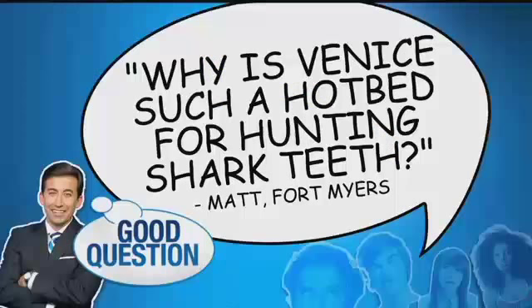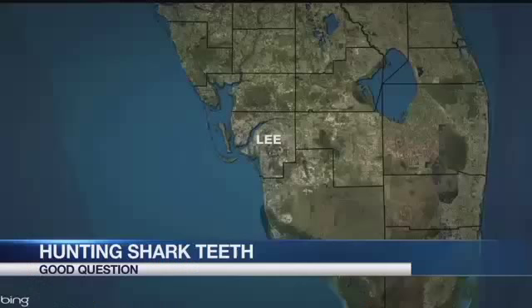Good question time. Florida has nearly 700 miles of beaches. Some places like Sanibel and Captiva are known for shelling, but one beach is especially known for predators from the past. Matt in Fort Myers asked the good question: why is Venice such a hotbed for hunting shark's teeth? To get the answer, Chad Oliver traveled there.